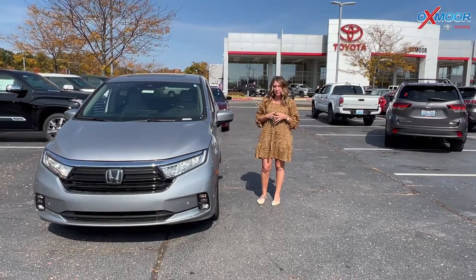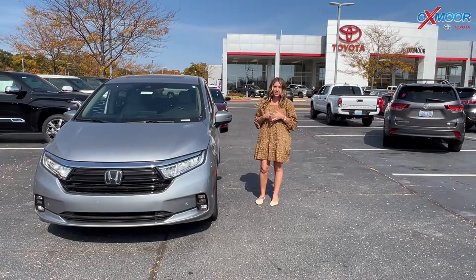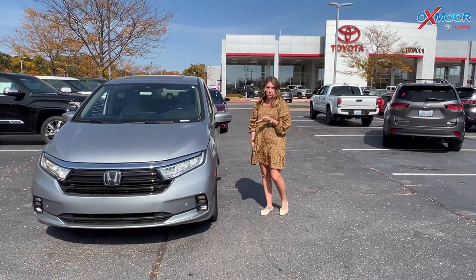Hello everyone, welcome to our pre-owned vehicles of the week. I'm Gabrielle over here at Oxmoor Toyota today. We're going to go over some details on three vehicles, so let's go ahead and start with this one right here.